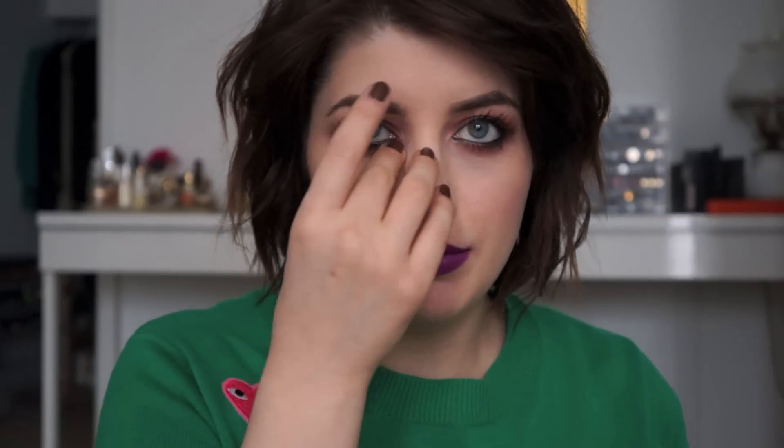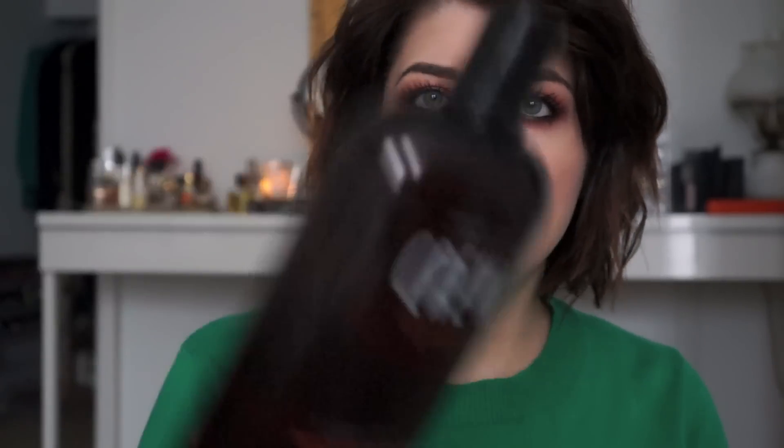Hey guys, I'm back with another empties video — I think this is my second or maybe third. The first product I have is this humongous bottle of shampoo by American Crew. This was actually purchased by my boyfriend, but I helped him finish it, so I figured I'd review it.